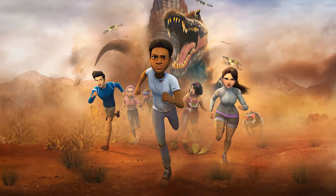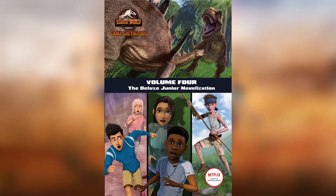Howdy y'all, I am BlackSorvo and let's discuss more about the upcoming Camp Cretaceous Season 4. Previously we have seen book art and confirmed new dinosaurs like Kentrosaurus and Spinosaurus on the next season.